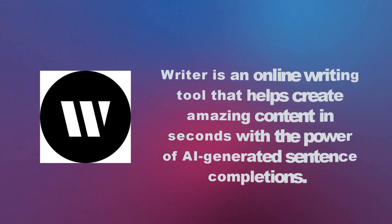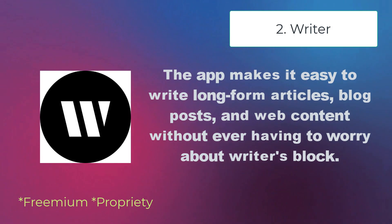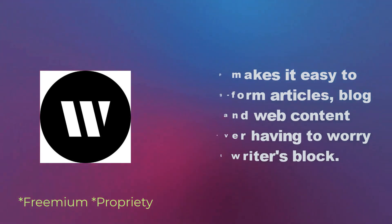Writer is an online writing tool that helps create amazing content in seconds with the power of AI-generated sentence completions. The app makes it easy to write long-form articles, blog posts, and web content without ever having to worry about writer's block.